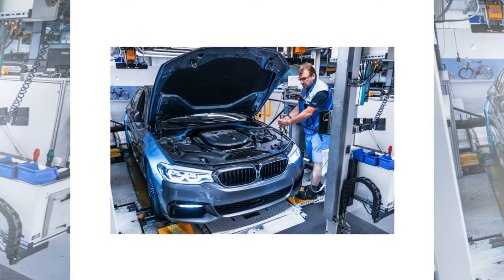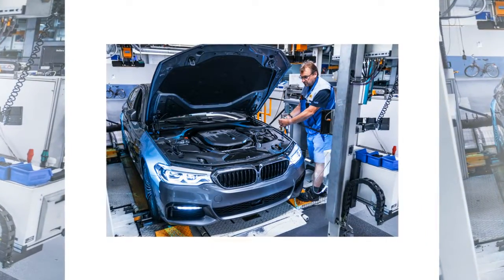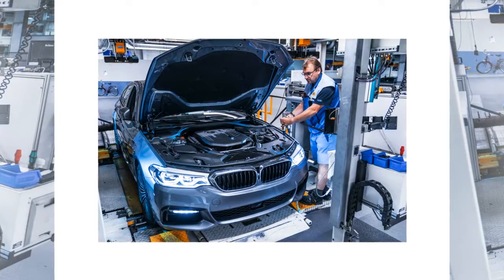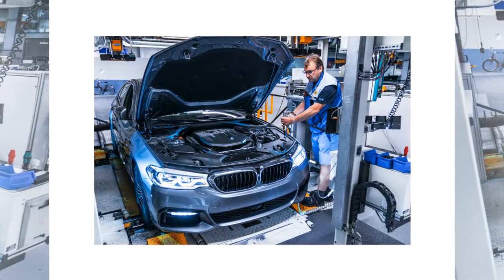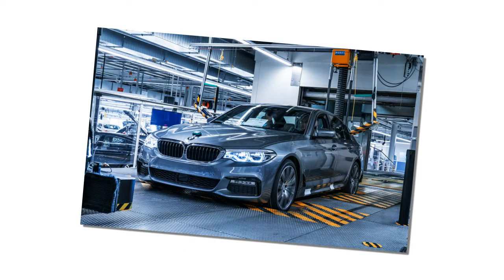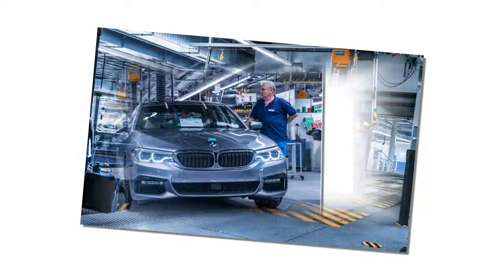At launch, there will be just two models — the 530i and 540i — either of which can be had with rear or all-wheel drive, which BMW calls xDrive. The former diesel, hybrid, and V8 variants are all absent from our market, at least for now.